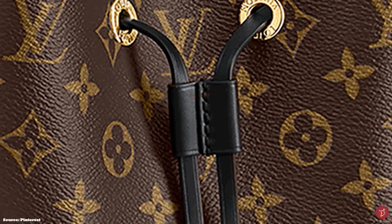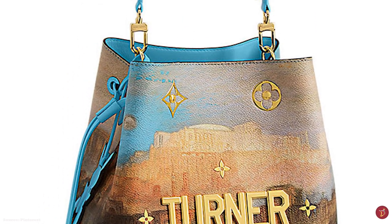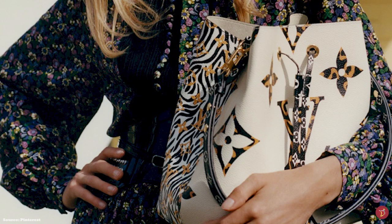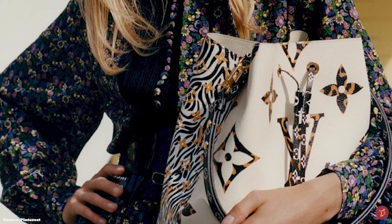Known for its roomy structure and functional nature, the classic Noé bag is typically crafted in Louis Vuitton's signature monogram coated canvas as the main body, with leather trimmings and leather drawstring closure. Depending on the model — particularly the monogram canvas model — the handle and base are made of natural cowhide vachetta leather that patinas over time and becomes darker. The bag opens up to a suede-lined interior and one single compartment, perfect to fit all your daily essentials.